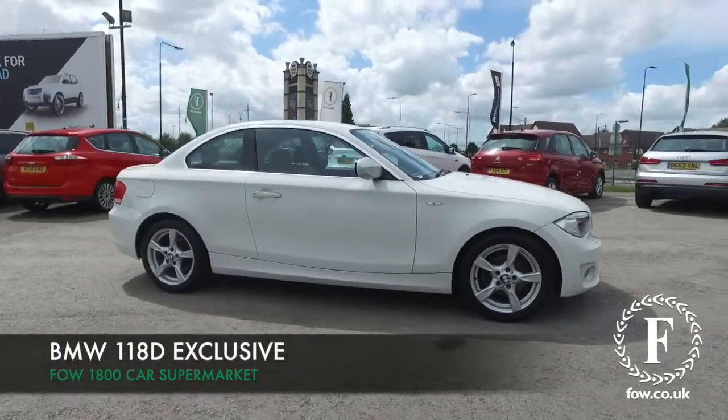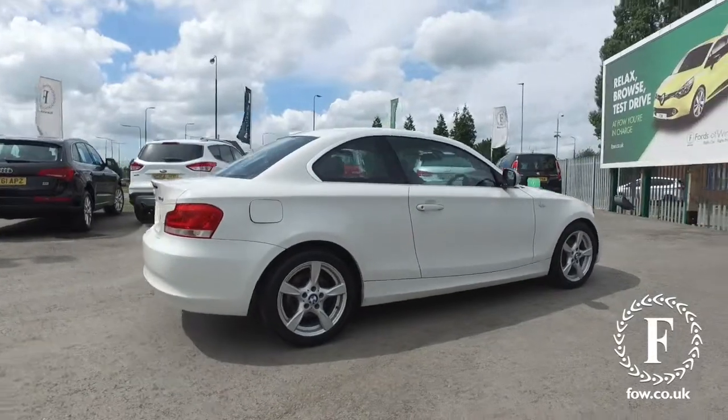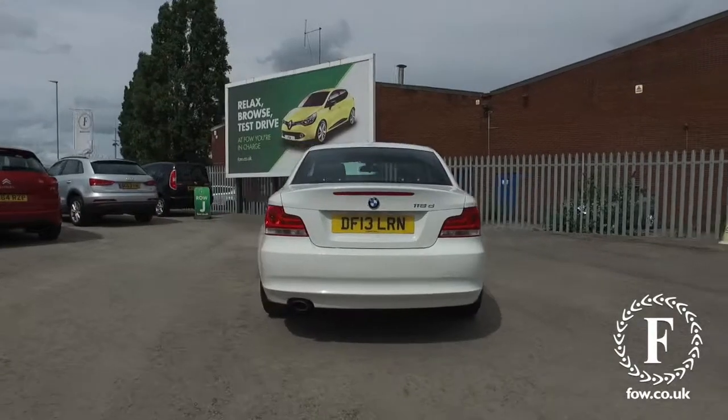The 1 Series will not disappoint, and here's a 118 Diesel Exclusive Edition from 2013. Looking great in its white paintwork, this is a great car.